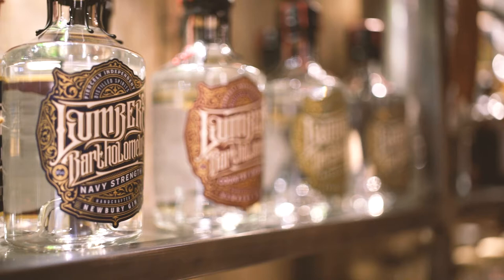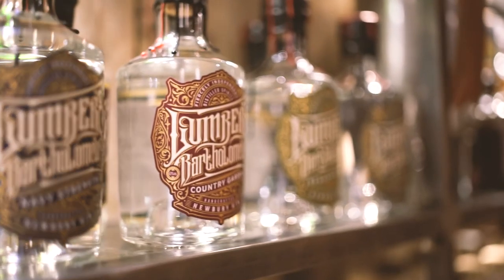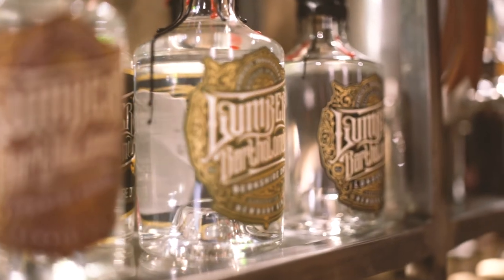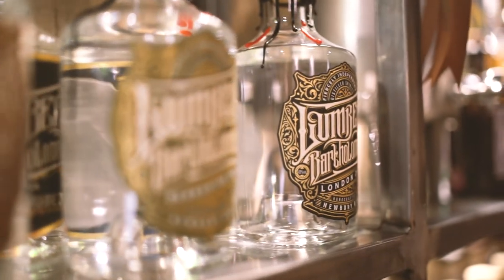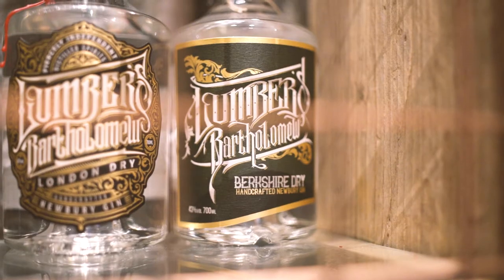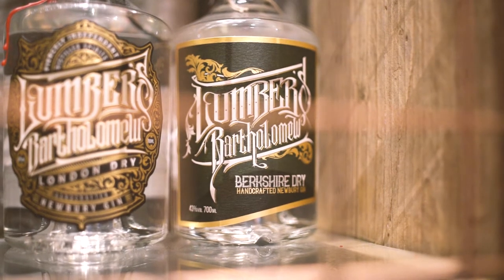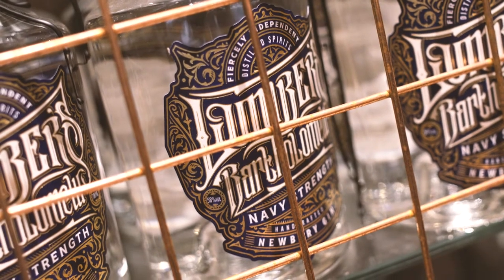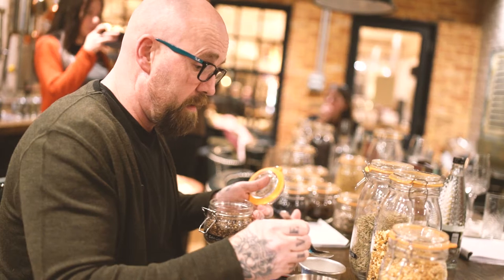They're four multi-award winning gins. I've got a London Dry, a Berkshire Dry, a Navy Strength, and a Country Garden. They've each got a different theme: the London Dry is a traditional London dry, the Berkshire Dry is great in front of a warm roaring fire, the Country Garden puts you in the garden and feels like summer all the time, and the Navy Strength — it puts you to sleep.